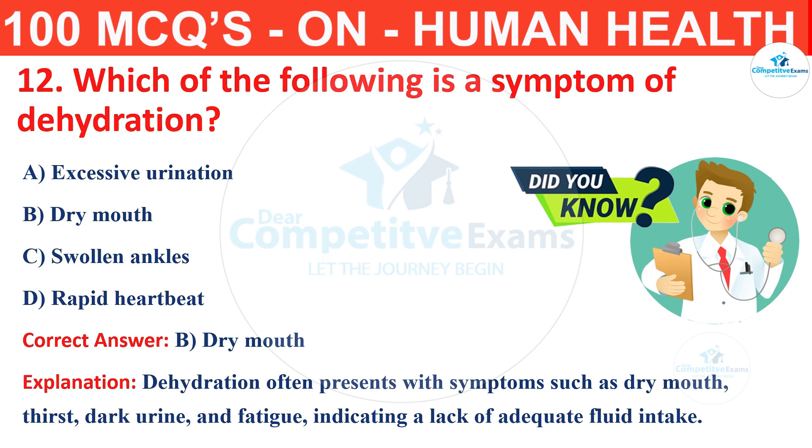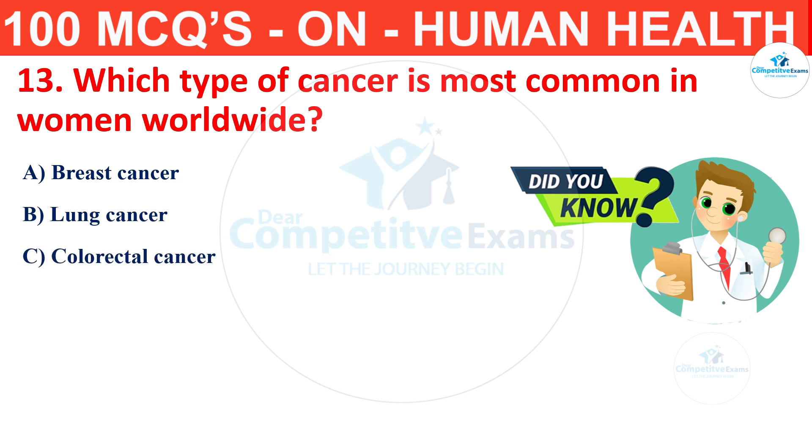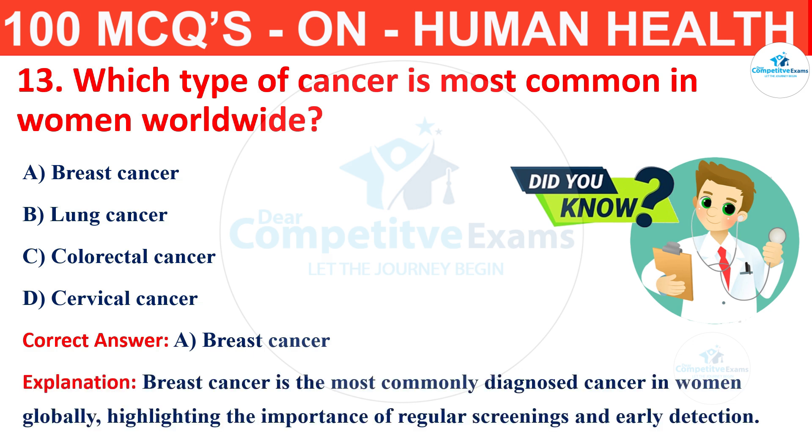Question number 13. Which type of cancer is most common in women worldwide? Your options are breast cancer, lung cancer, colorectal cancer or cervical cancer? The correct answer is A, that is breast cancer. Breast cancer is the most commonly diagnosed cancer in women globally, highlighting the importance of regular screening and early detection.